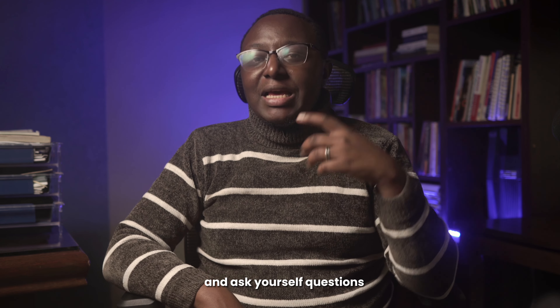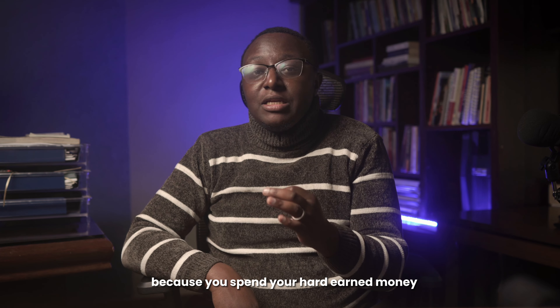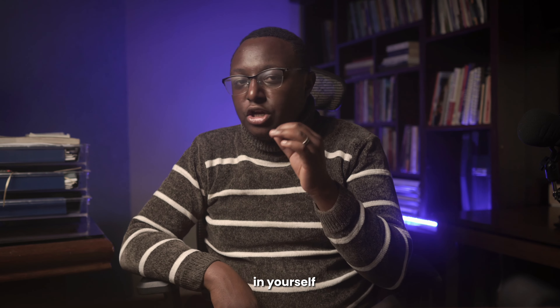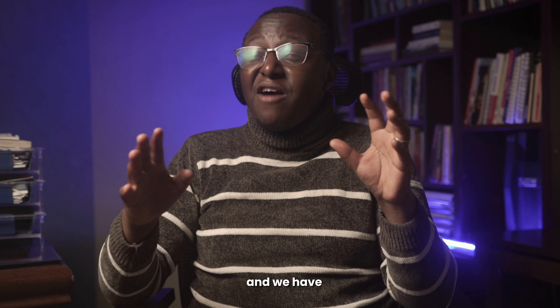Be objective while buying and ask yourself questions. Think like an entrepreneur, because spending your hard-earned money on gear that will only collect dust on your shelf is never a good investment. That covers all five tips you need to guide your gear purchasing decisions.